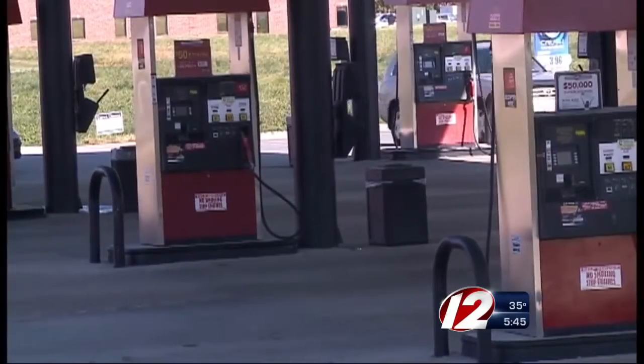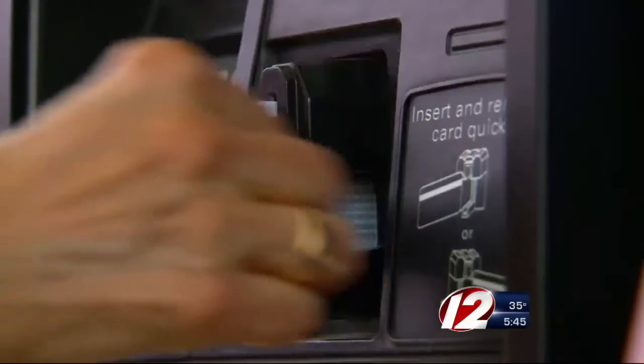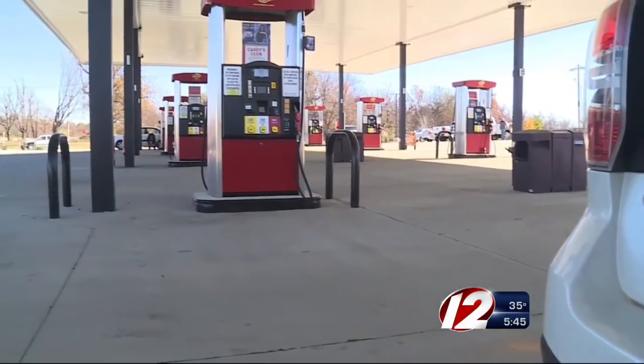Gas pump skimmers — the consumer will never see them. Secret Service agent John Gutzmeidel says criminals will open a gas pump and plug in a skimmer like this one, which then records card data. It only takes about 10 or 15 seconds for them to actually place this device and close the door back up. So how can you protect yourself from being skimmed?